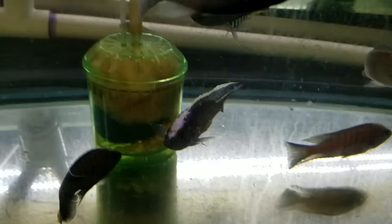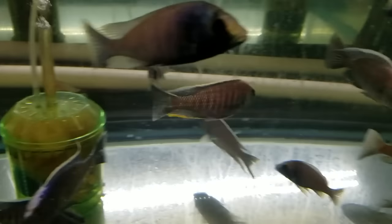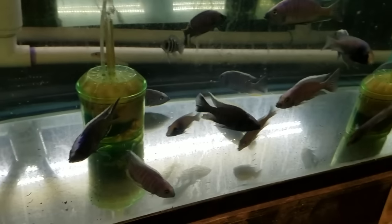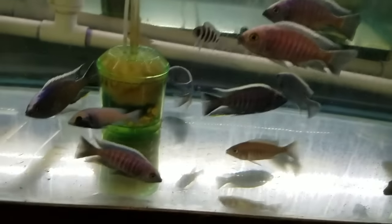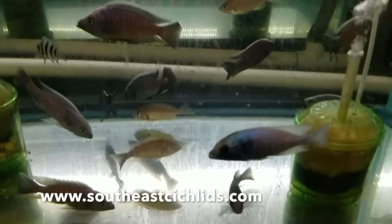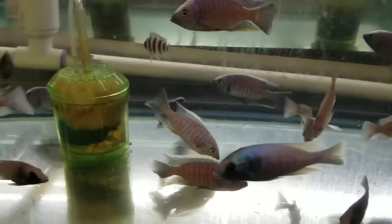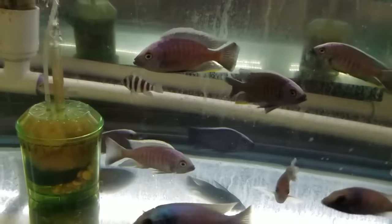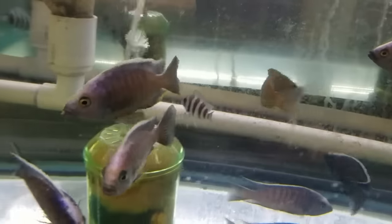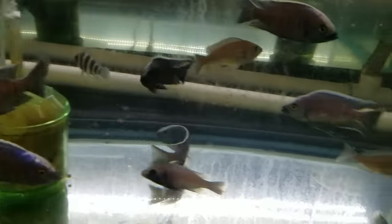These are selling fast — still have plenty of males but they are going fast. Females have already been scooped up. To my knowledge I'm not sure if this fish is even in the United States, so I'm really excited for one of the guys to pick this group up and work with them here.